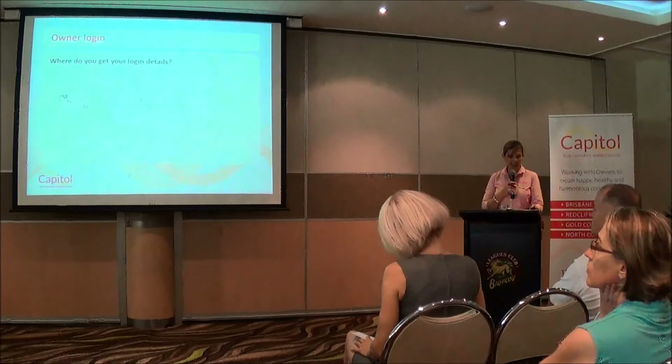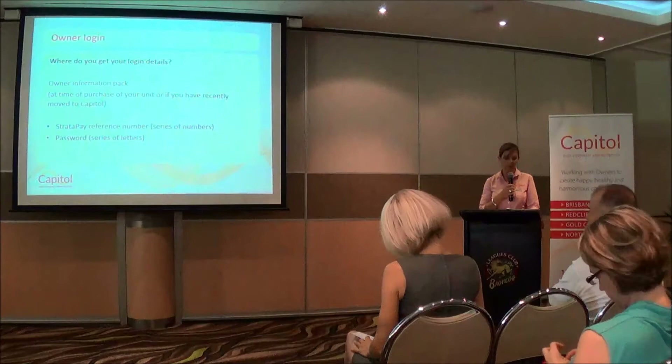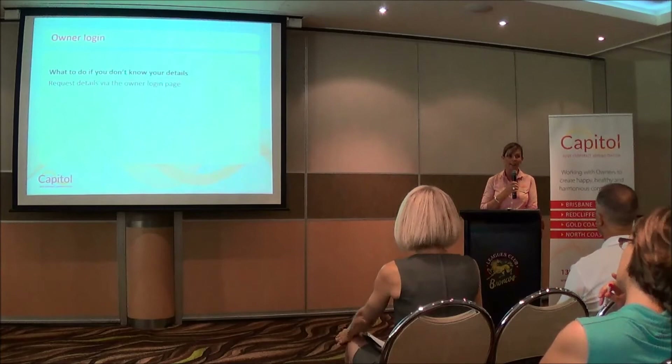Owner login information — where do you get your login details? Information packs are sent out to owners at the time of purchase, or if you've recently moved over to Capitol from another manager. Your login details are located on the first page of the welcome letter: it's a Stratomax page reference number, which is a series of numbers, and a password, which is a series of letters. Most people admit they get the pack and then shut it in a drawer somewhere and then can't find their login details.